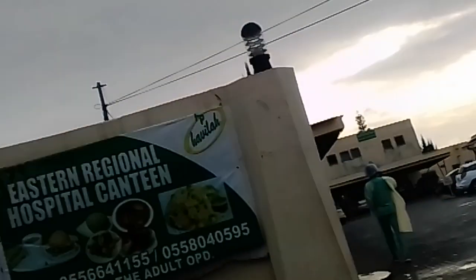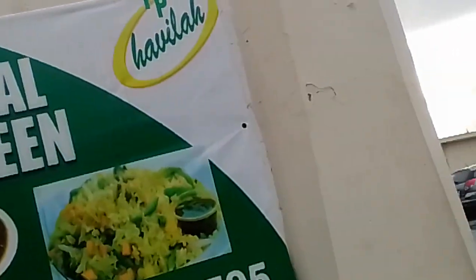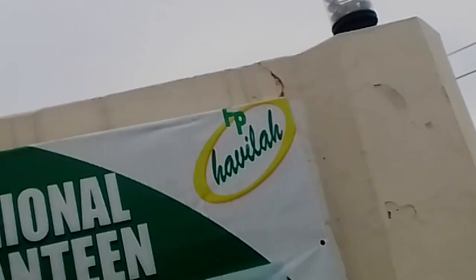So we have a canteen. You want to check the canteen — Eastern Regional Hospital canteen. The contact number is over there, in case you want to check that out, you could just maybe find out.